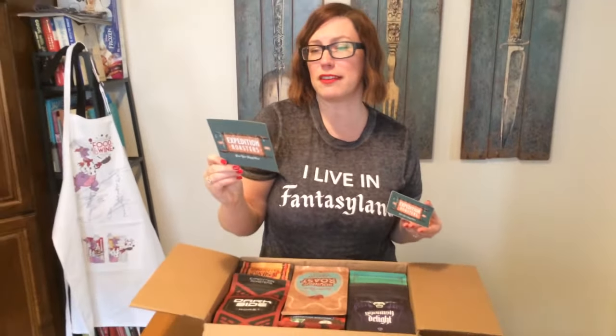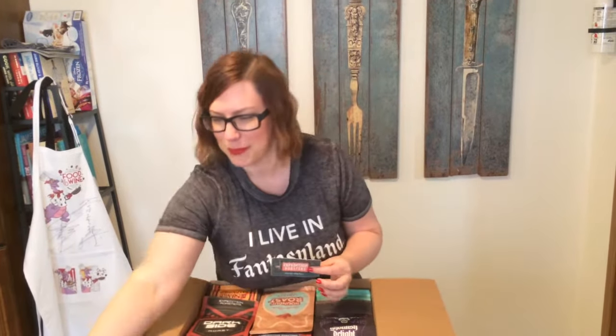They sent this amazing little postcard — it's like a little telegram: 'Oh dear Intrepid Explorer, thank you for purchasing some of the finest coffees from around the world.' Something I wanted to mention: I was reading all about Expedition Roasters online and they use premium Arabica beans, and they're all certified allergen-free and gluten-free. So if that's really important to you, in addition to having Disney-themed coffee, you're in luck because it's all safe.